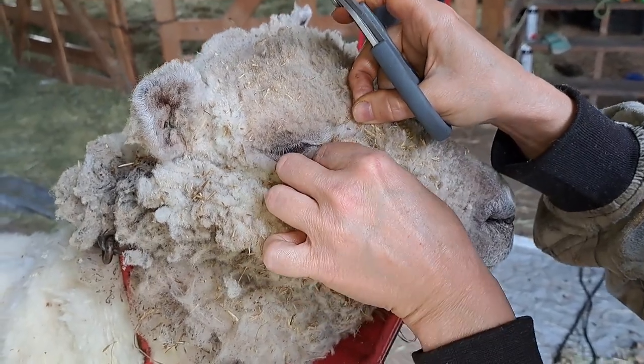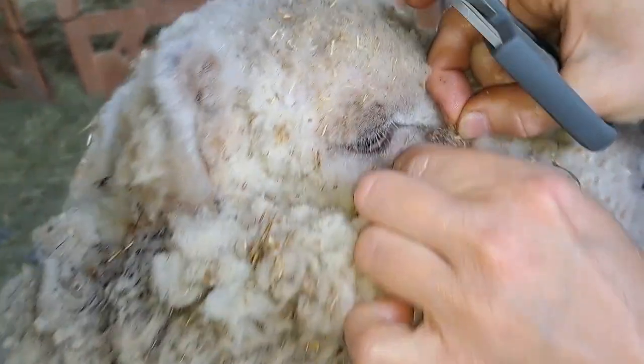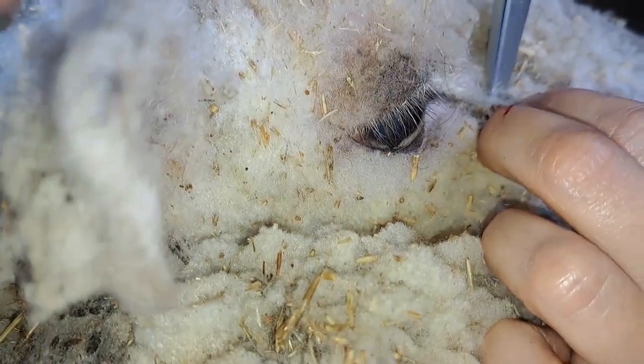Next up is Moe, and he is a 13-year-old baby doll wether. His tear duct is clogged, but it is not as severe as Bonnie's — I would say it is more woolly and less crusty.